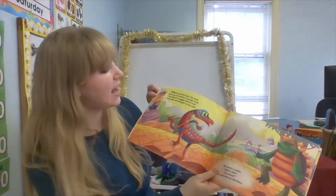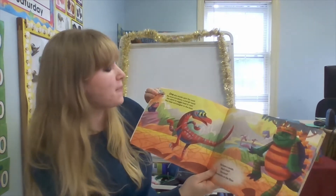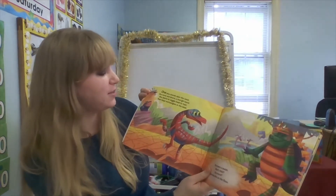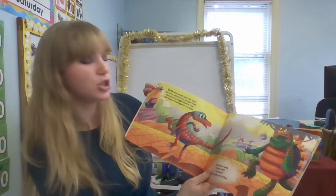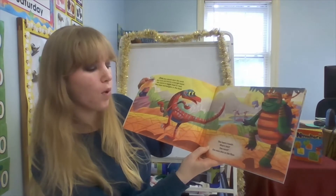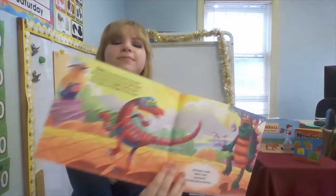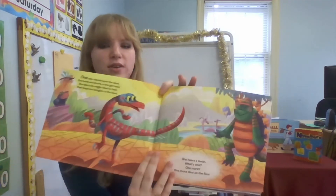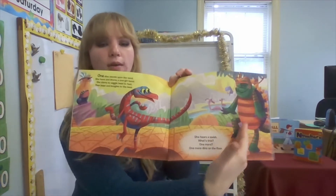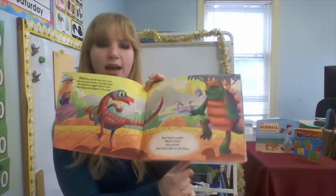One dino stands upon the sand. She hums and drums a one-girl band. She starts to wiggle head to feet, then bops and boogies to the beat. She hears a swish — what's that? One more. One more dino on the floor. So there's one of her and then one more dino is coming on to the floor — one and one.